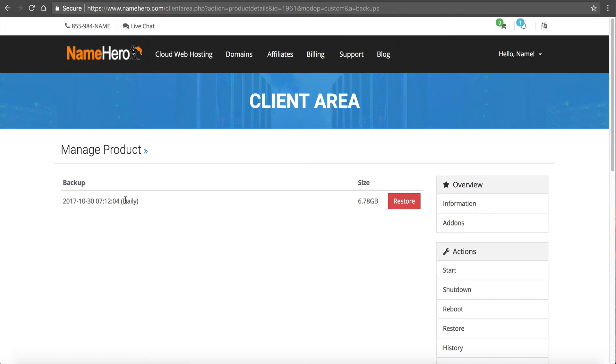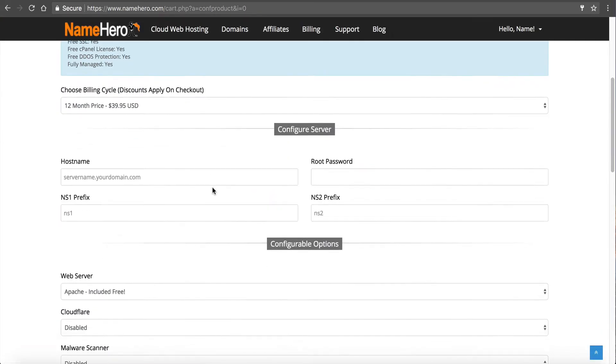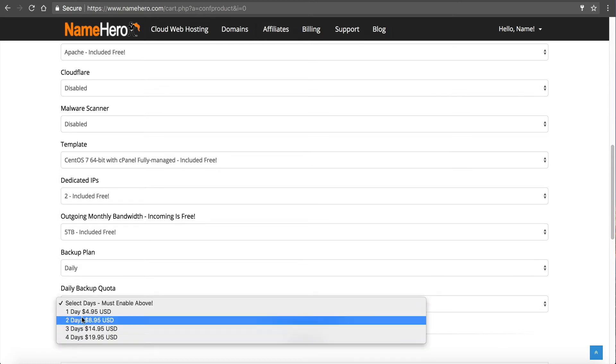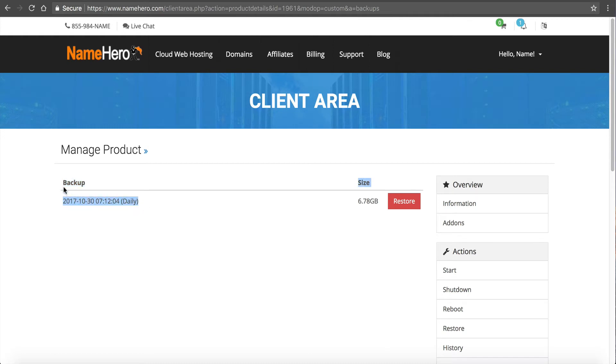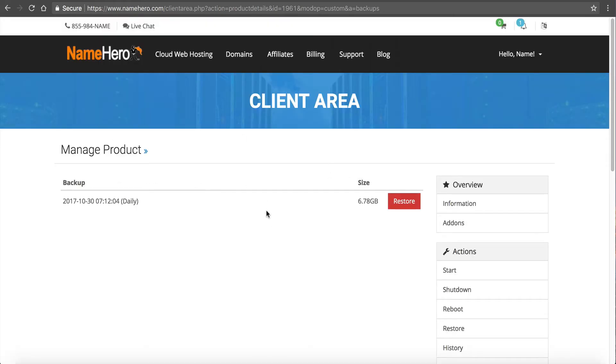At NameHero we will automatically back up your data if you pay for it. You don't have to do anything other than buy the option when you sign up. When you're deploying your new server, you'll see the option for a backup plan — you want to enable daily and choose how many days you want. For one day it's $4.95 a month, for two days it's $8.95 a month. $8.95 a month is not much and what it can save you from is huge. These are complete server backups — not only your accounts but the actual server itself.